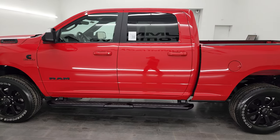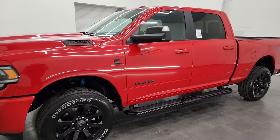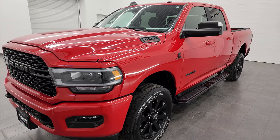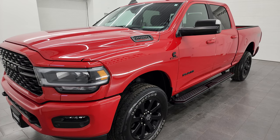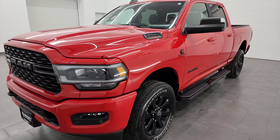This 2022 Ram 2500 has the 6.7-liter Cummins diesel engine, paired up with the 6-speed 68 RFE automatic transmission. This truck has the capability of pulling up to 17,790 pounds and has a max payload of 2,086 pounds — found those on Ram's Tow Guide website, linked in the description below.